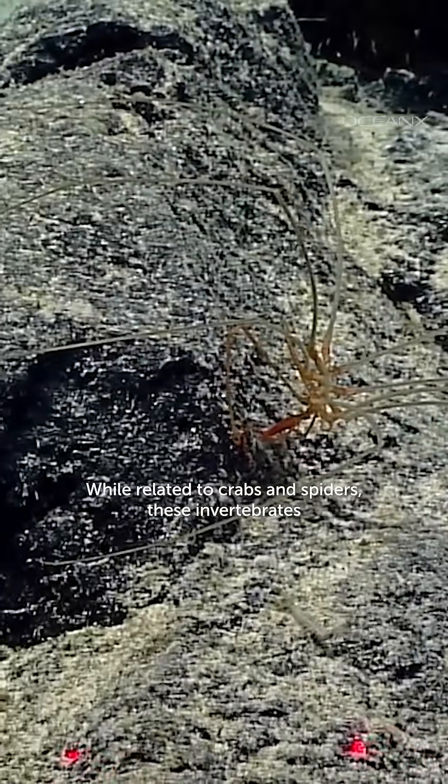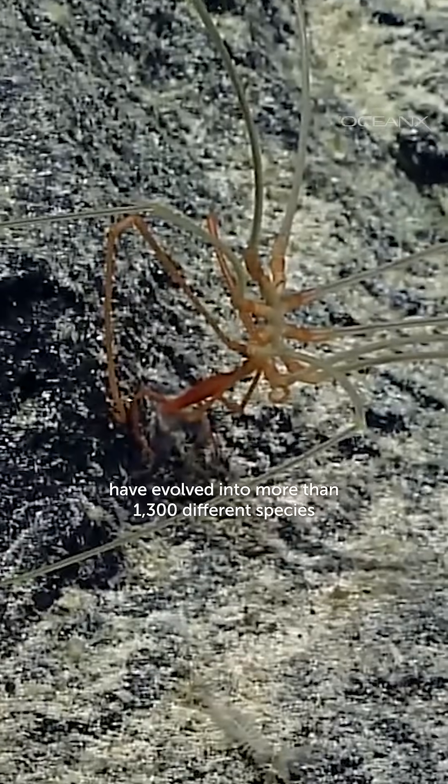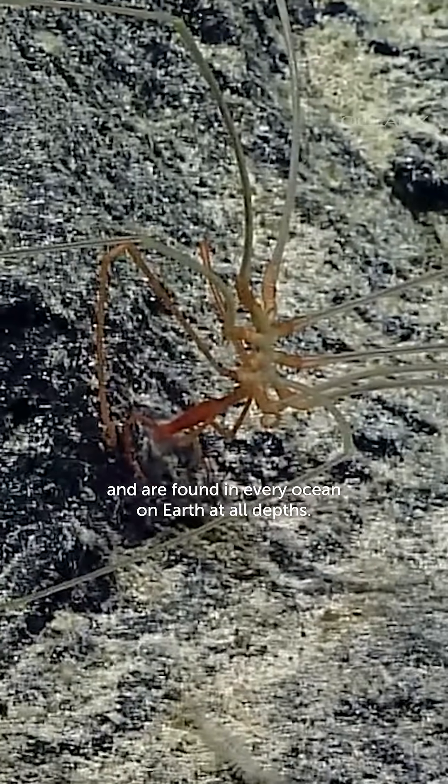While related to crabs and spiders, these invertebrates have evolved into more than 1,300 different species and are found in every ocean on Earth at all depths.